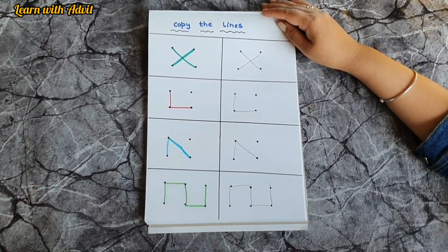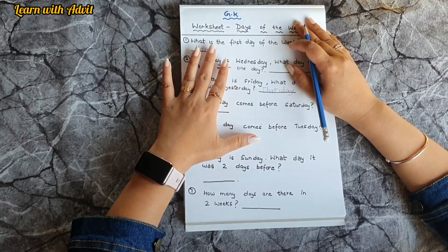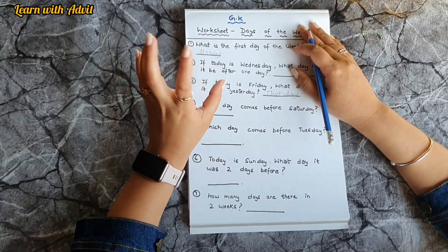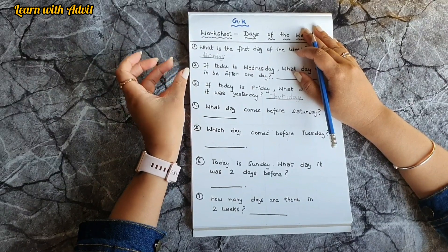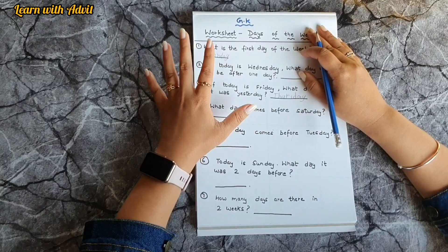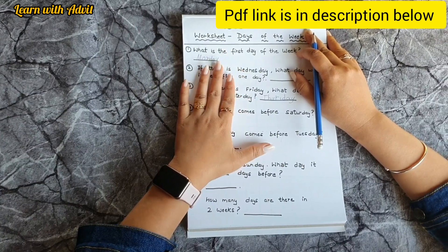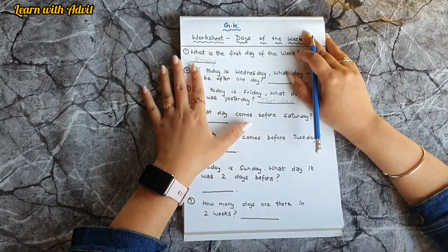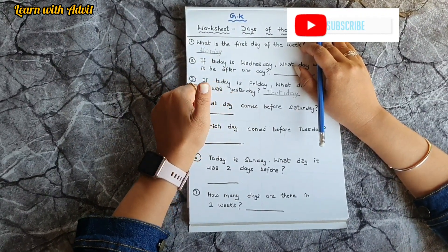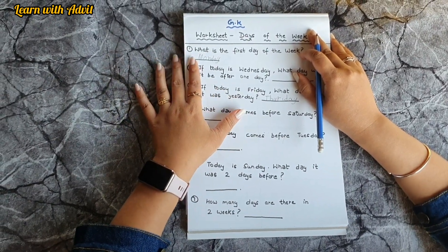I hope you liked these worksheets. They are really good for daily practice and to engage kids with colorful, knowledgeable content like GK, brain boosting, and mental maths. I will provide a PDF link in the description below so you can download them. For more such learning videos, please like, share, and subscribe to our channel. See you in the next video, bye bye!